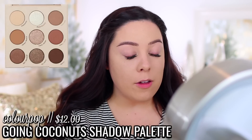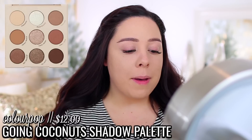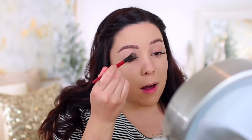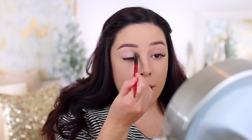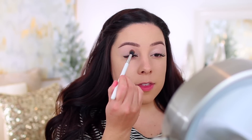For my eyes, I am going to be using the Going Coconuts palette from ColourPop. I've been talking about this nonstop — it's a neutral eyeshadow palette and I've really been enjoying it because it's quick and easy to work with. ColourPop shadows blend out so easily, so it's like the perfect palette right now — small and compact. I just used the lightest shade to set my eyeshadow and then I'm going to use this shade in the crease.